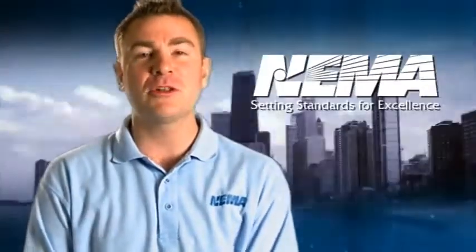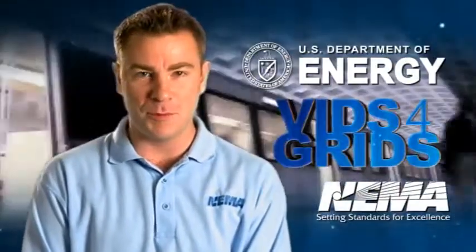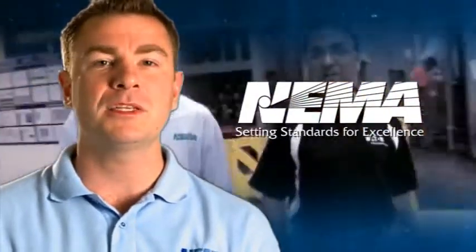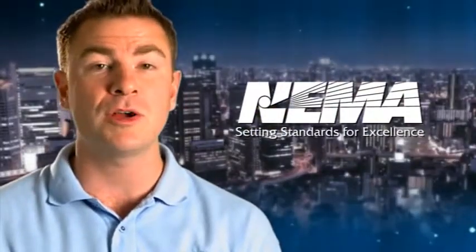Hi, I'm Bobby Balicki from the National Electrical Manufacturers Association, better known as NEMA. Thanks to the U.S. Department of Energy, we are proud to present Vids for Grids: New Media for the Energy Workforce. In partnership with George Mason University, Northern Virginia Community College, and NEMA members, we have developed a series of short educational videos introducing electrical equipment that's used in the smart grid — the electrical grid for the 21st century.